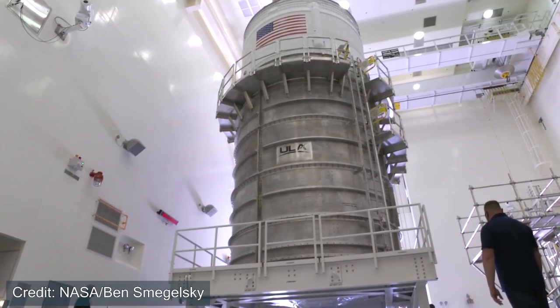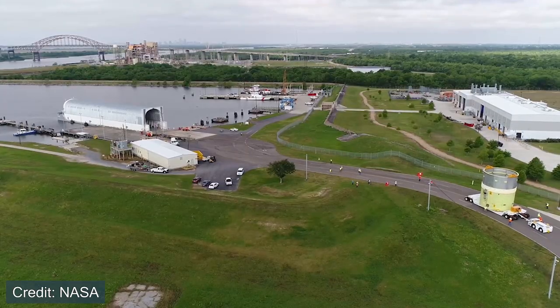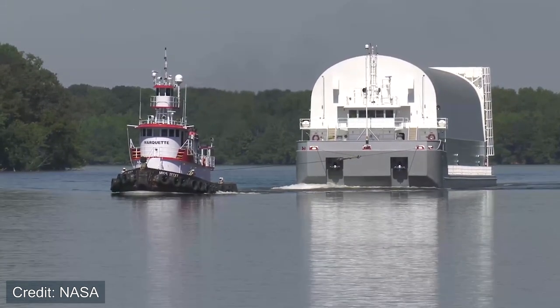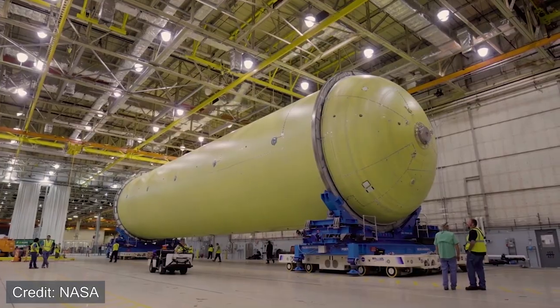The Space Launch System has multiple configurations that will be used into the future, starting with Block 1, followed by Block 1B, and Block 2. The Block 1 includes the Interim Cryogenic Propulsion System, or ICPS, and is only going to be used for the first three launches of SLS. After that, the Exploration Upper Stage will be implemented, which is essentially the Block 1B configuration. Then finally, after a few more launches, Block 2 will occur, which features an updated design of the solid rocket motors. Essentially, as SLS continues to launch, the vehicle will slowly improve its design and lifting capabilities.